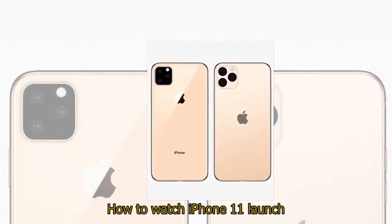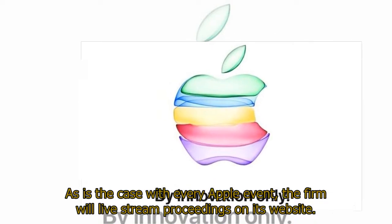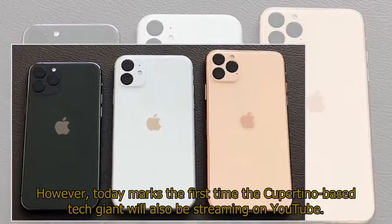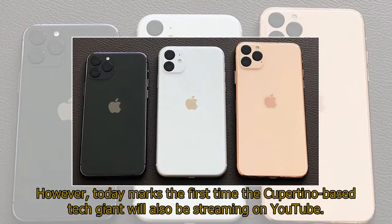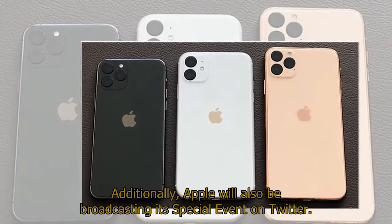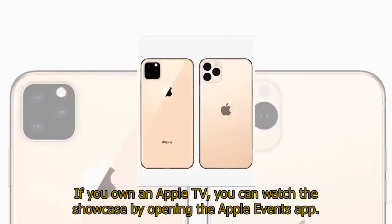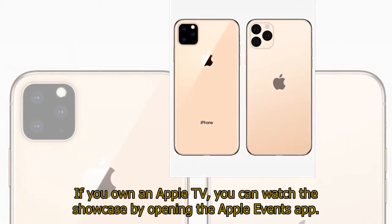How to watch the iPhone 11 launch: As is the case with every Apple event, the firm will live-stream proceedings on its website. However, today marks the first time the Cupertino-based tech giant will also be streaming on YouTube. Additionally, Apple will also be broadcasting its special event on Twitter. If you own an Apple TV, you can watch the showcase by opening the Apple Events app.